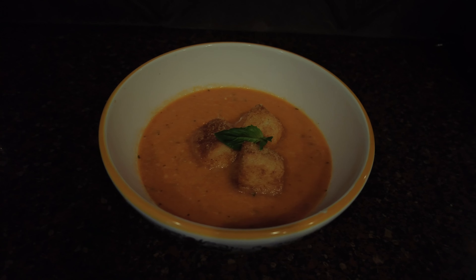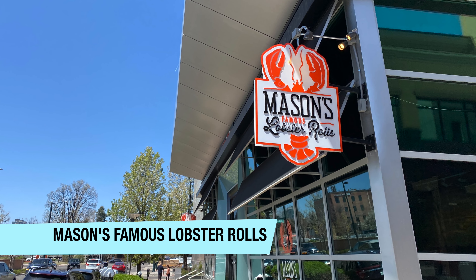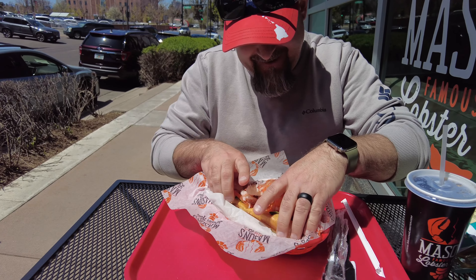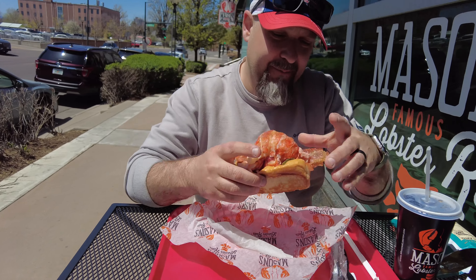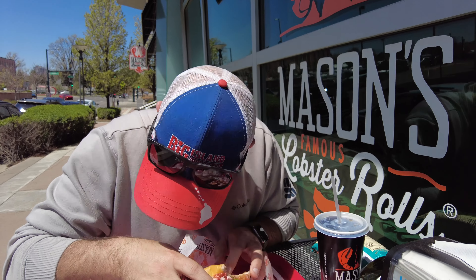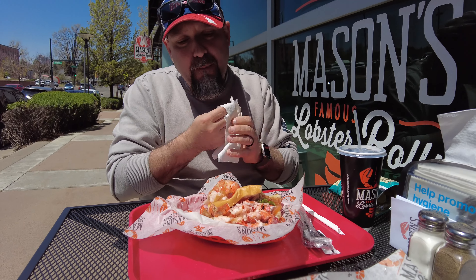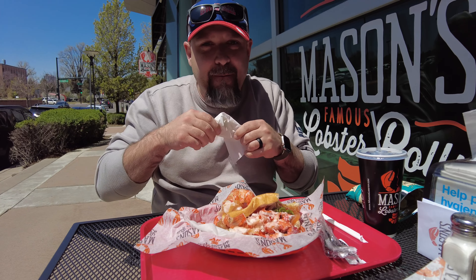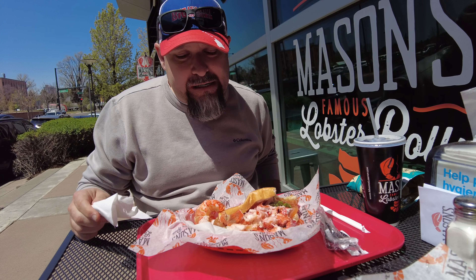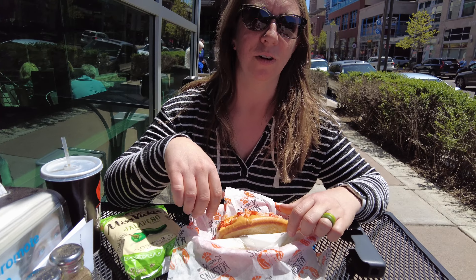The next recipe we made was creamy tomato soup. We have all of our ingredients — I've sautéed all my vegetables and added the tomatoes, basil, garlic, sugar, salt, and remaining ingredients. Now I'm going to add the chicken broth, give this a stir, and we're going to let it simmer for 30 to 40 minutes until everything is super tender.